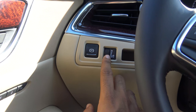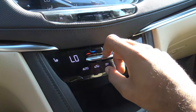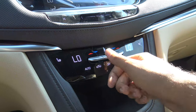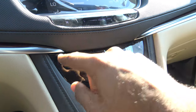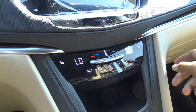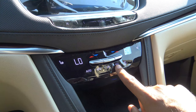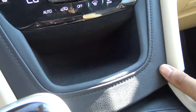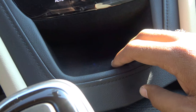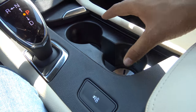We have dual-zone automatic climate control with adjustable fan speed levels, and the toggle switches feel very high quality, as do the temperature controls. There are three-stage heated seats for the driver and front passenger using touch-sensitive buttons. You also have recycling mode, front window defroster, rear window defroster, a small storage cubby that can be used as a cell phone holder, and dual cup holders.